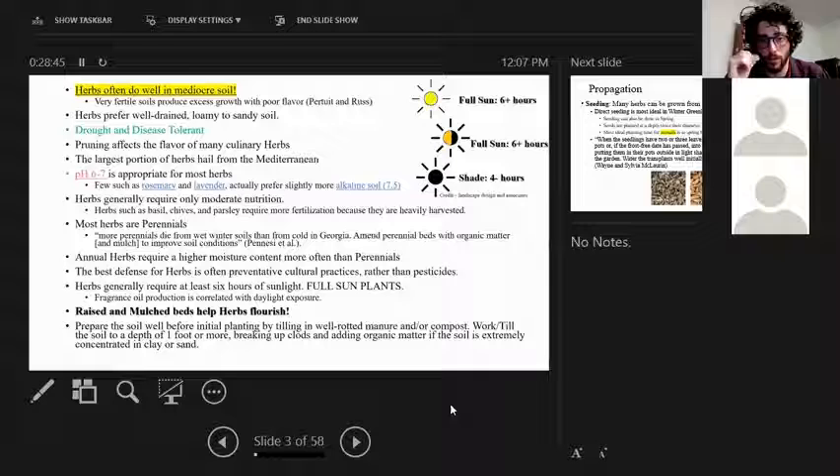I have three symbols used throughout the presentation. The bright yellow sun means a full-sun plant requiring six or more hours of sunlight daily. The half-and-half symbol means partial shade or partial sun, needing four to six hours. The all-black symbol means shade, needing no more than four hours of sunlight exposure per day.